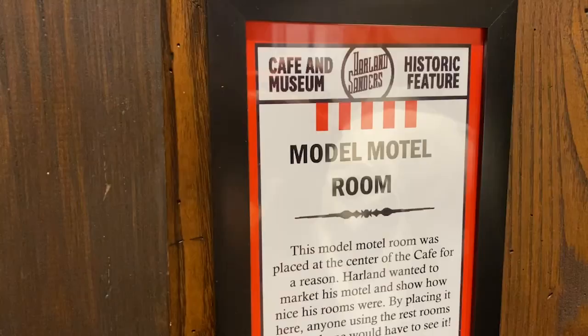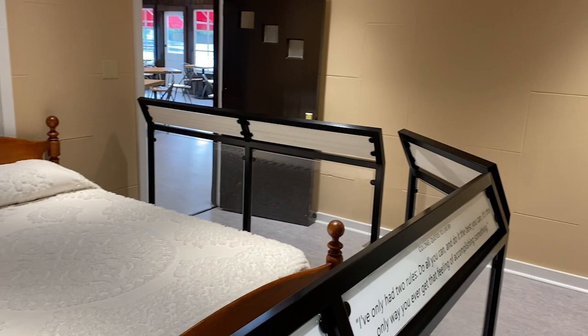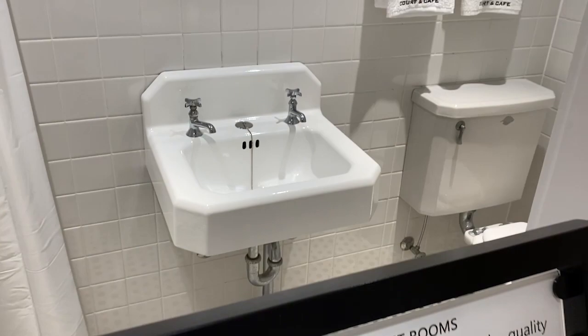Harlan set up this mock hotel room to show how nice his hotel rooms were so his guests would be tempted to stay here. He even showed off how attractive the restrooms were. This is a very nice shower room. You can tell this is original - the walls look old.